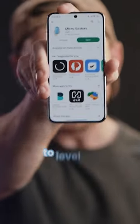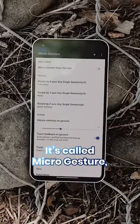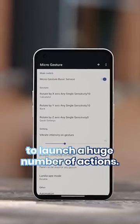This is an app that has the potential to level up your phone's functionality tenfold. It's called Microgesture and it gives you the option of setting up a range of gestures or movements to launch a huge number of actions.